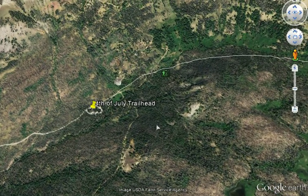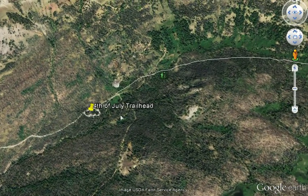The trailhead is pretty simple. It does have a bathroom. There's no water — if you want water, you go down to the creek. There's no place to camp.